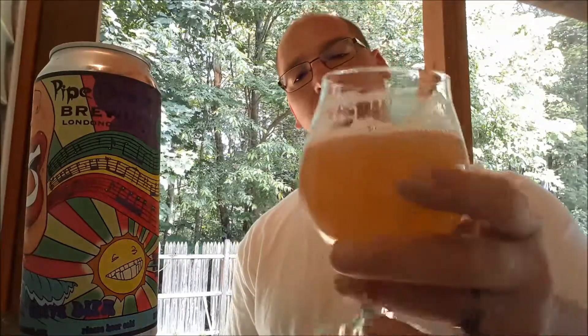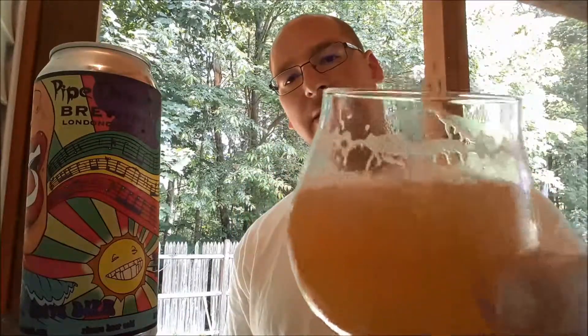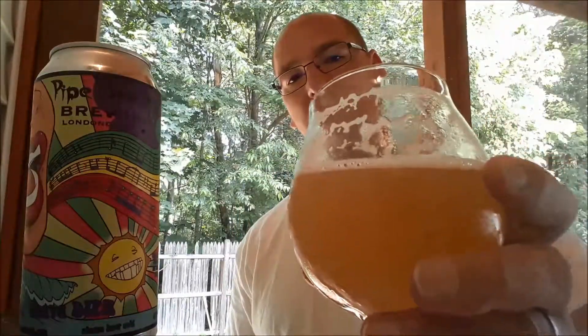It's got a pretty thick mouthfeel to it. I'd say high-medium body. Carbonation is just about at the medium level. That little head did not stick around, but it is leaving some lacing on the glass.